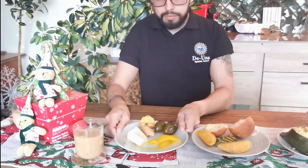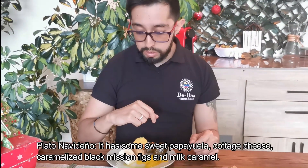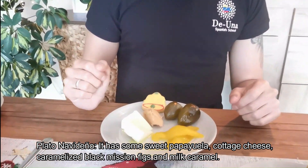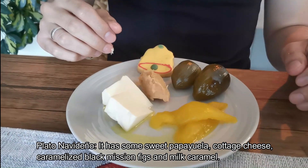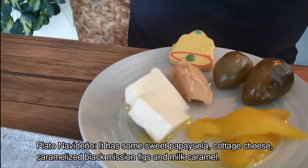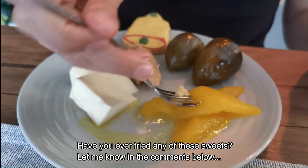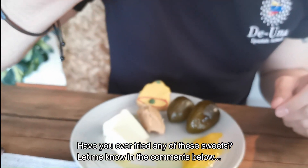And finally, here we have the sweet part. Here we have the brevas, the dulce de chilacuán, and the queso. And here we also have the dulce de leche. Let's try this. Have you tried any of these sweets? Let me know in the comments below.